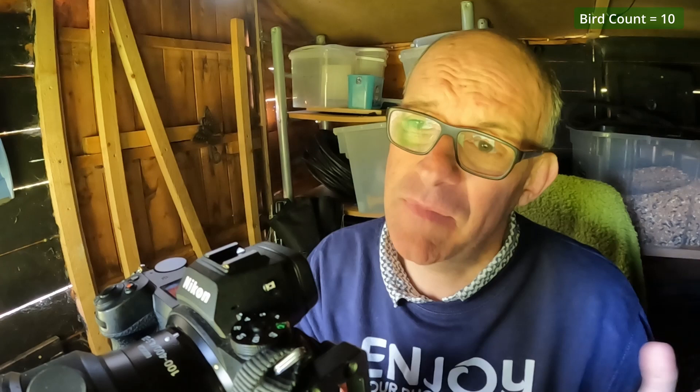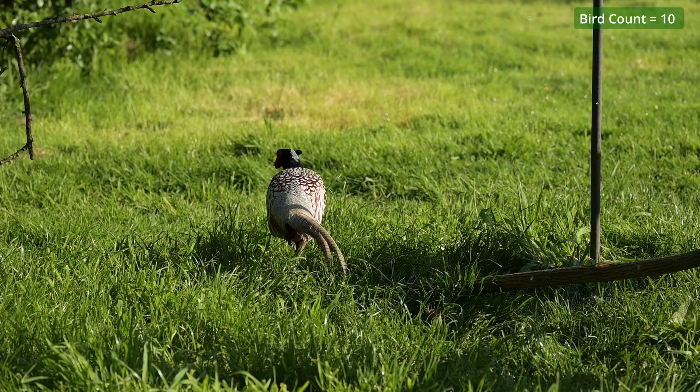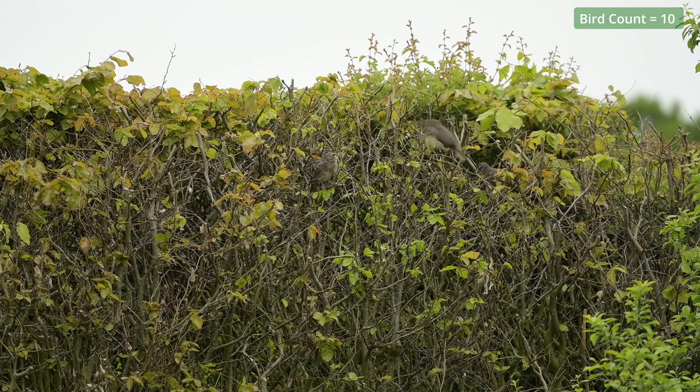I must have spent about an hour and a half in the hide and I've got 14 species so far, which is not bad going. There are some obvious things missing — I haven't seen any nuthatch or a chaffinch. I've sometimes seen a wren from here; I've heard one in the hedge just by the side of the hide but I've not actually seen one, and I've not really got a great shot of the starlings, so I think I'll walk around to the hedge and see if I can get a better shot of those.